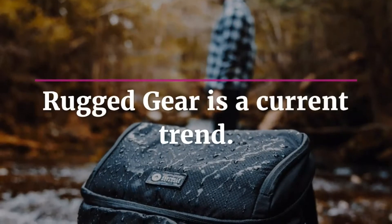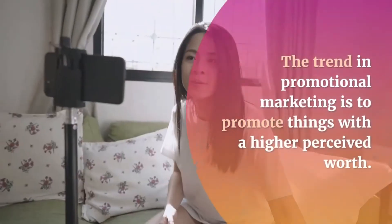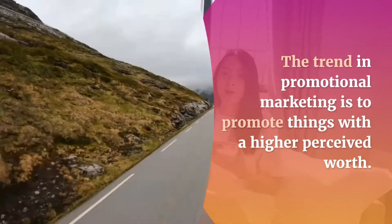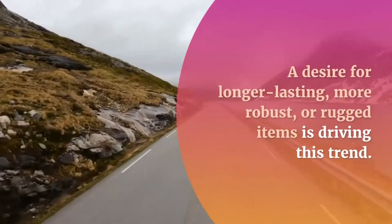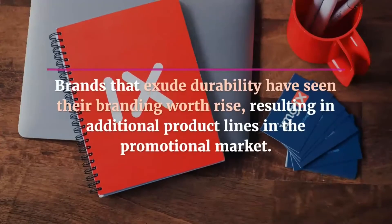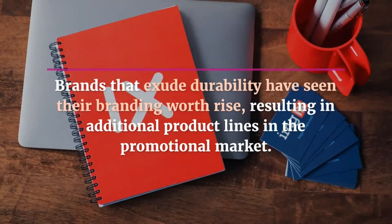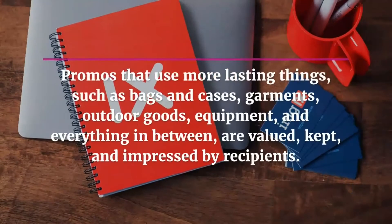Rugged gear is a current trend. The trend in promotional marketing is to promote things with a higher perceived worth. A desire for longer lasting, more robust, or rugged items is driving this trend. Brands that exude durability have seen their branding worth rise, resulting in additional product lines in the promotional market.